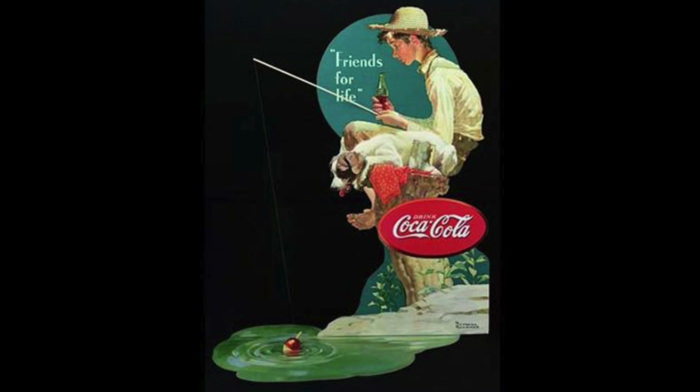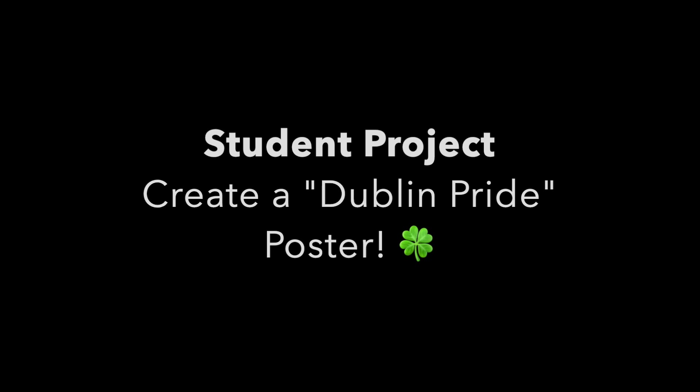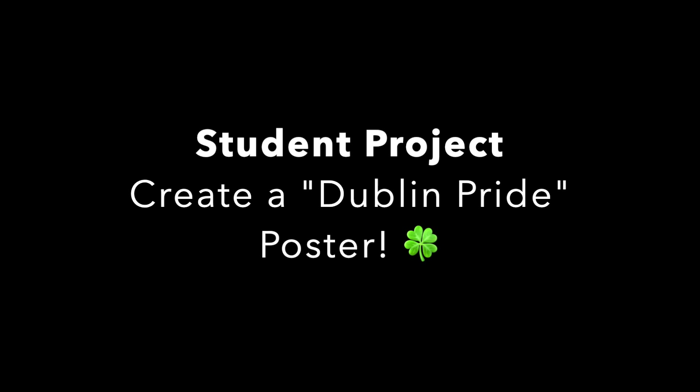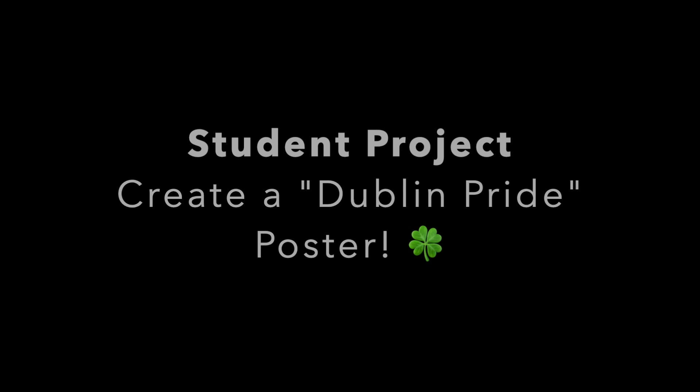That is a great example of commercial art, and that brings me to your student project called Dublin Pride. St. Patrick's Day is in March, and our city was named after Dublin, Ireland. There's so much to celebrate here in our little city, so why not create a poster about something we are proud of or love about Dublin? That could be a symbol, a scene, or anything — use your imagination. It could be your school, your neighborhood, the friends you play with, or your favorite park.